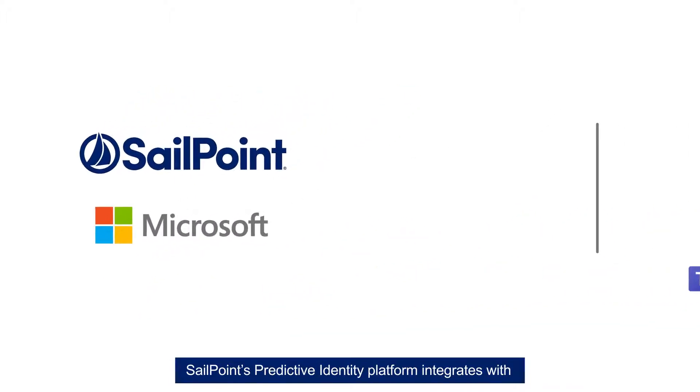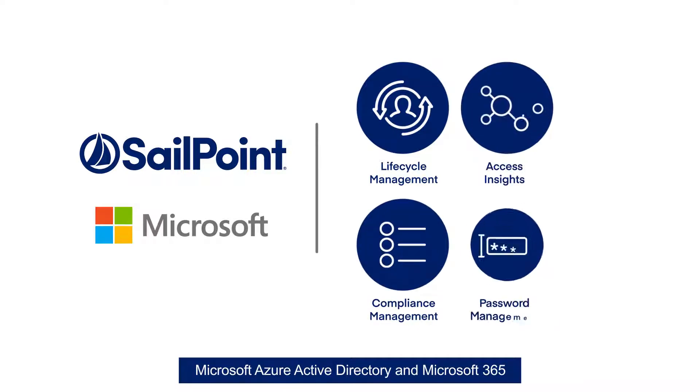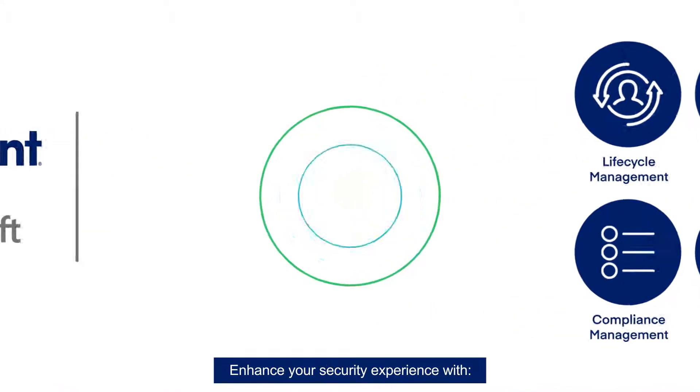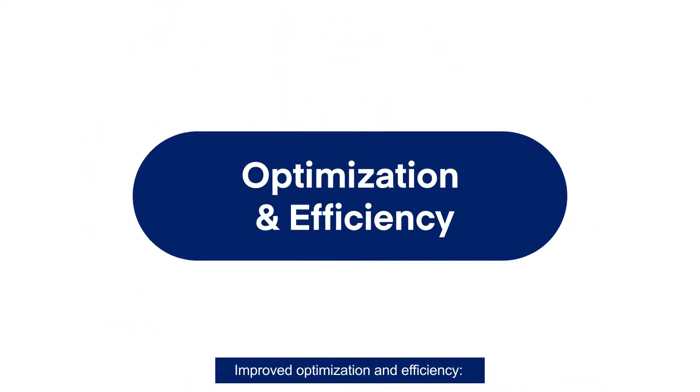SailPoint's predictive identity platform integrates with Microsoft Azure Active Directory and Microsoft 365 to deliver streamlined, automated lifecycle management and compliance capabilities. Enhance your security experience with improved optimization and efficiency.